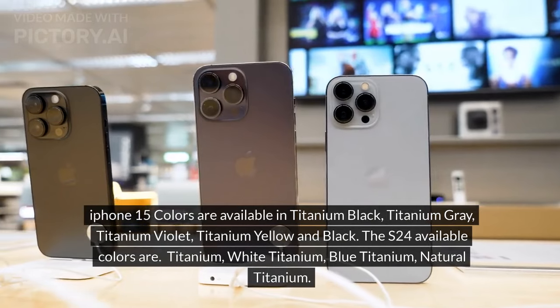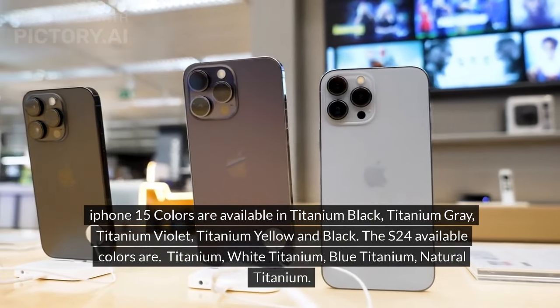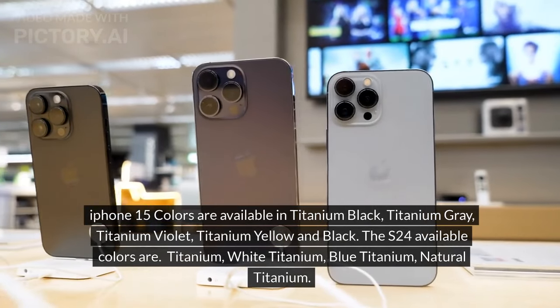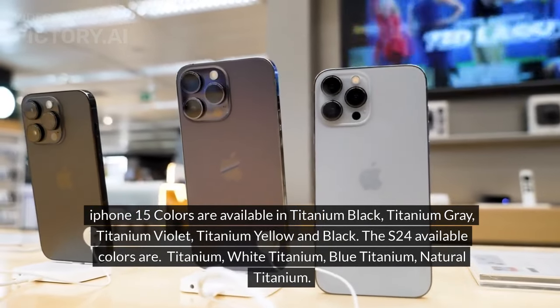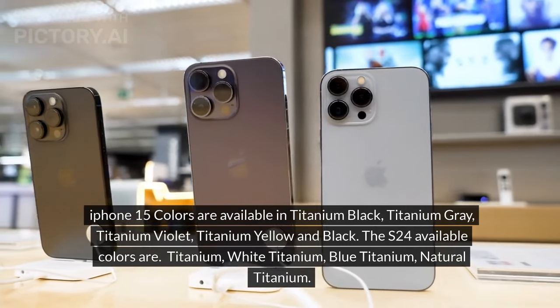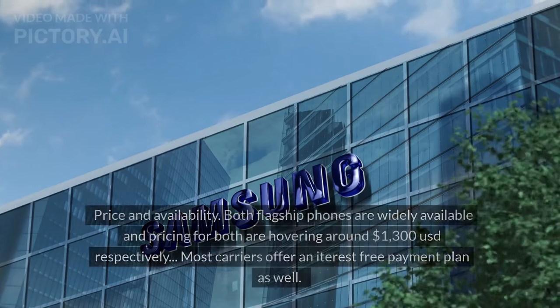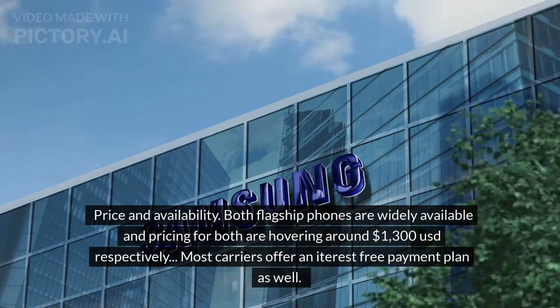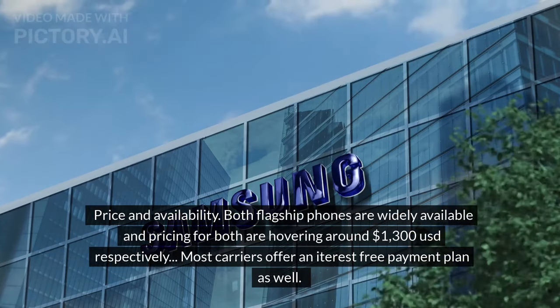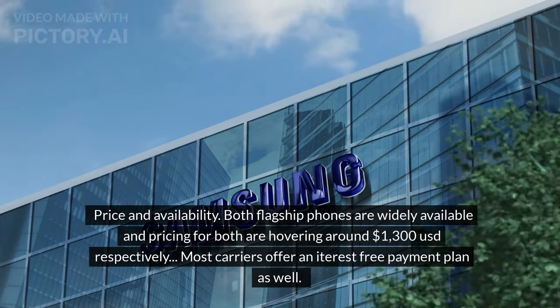iPhone 15 Pro Max colors are available in titanium black, titanium gray, titanium violet, titanium yellow, and black. The S24 available colors are titanium, white titanium, blue titanium, and natural titanium. Price and availability: both flagship phones are widely available and pricing for both is hovering around $1,300 USD respectively.